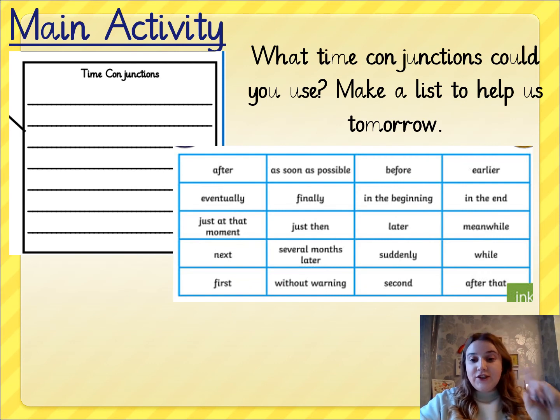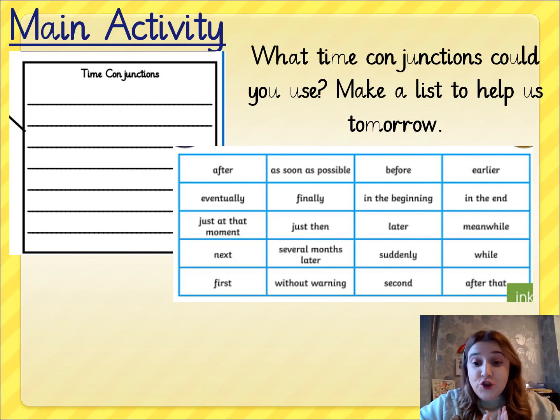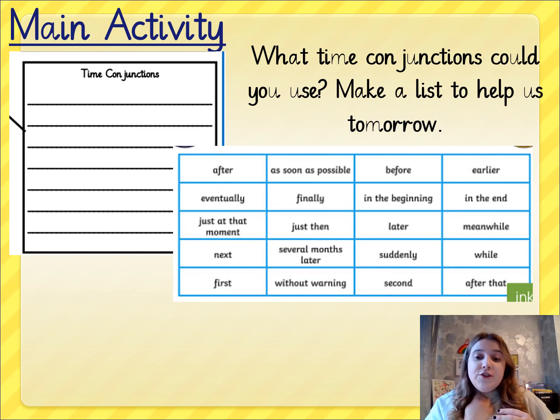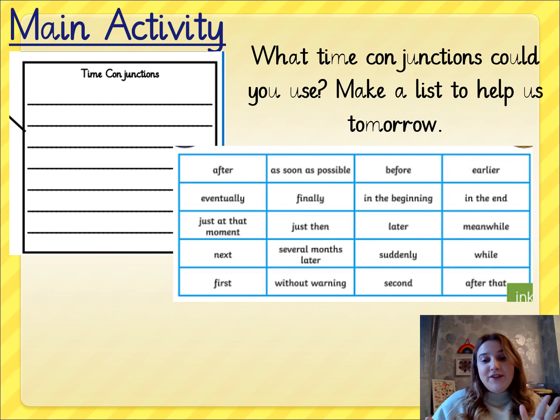Another section is the time conjunctions section. This is where I want you to write down a list of some time conjunctions that you might choose to use. I've put some on the screen — I keep saying 'on the board' because I'm used to being at the board! You can pause the video and magpie some of those time conjunctions.